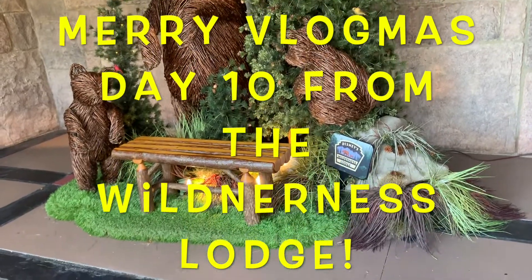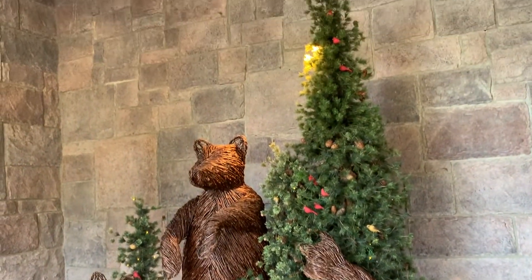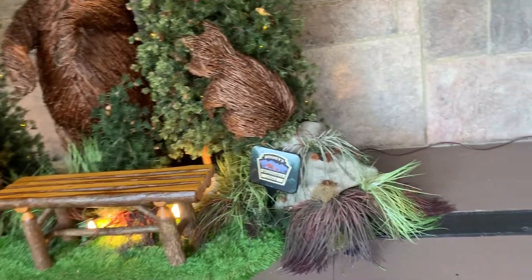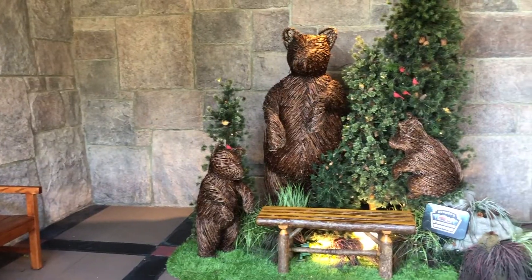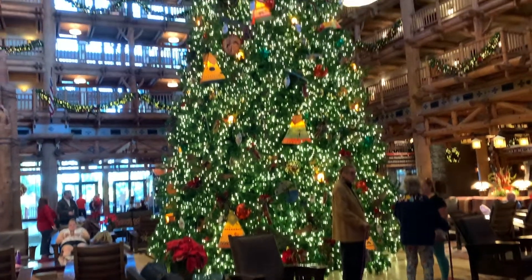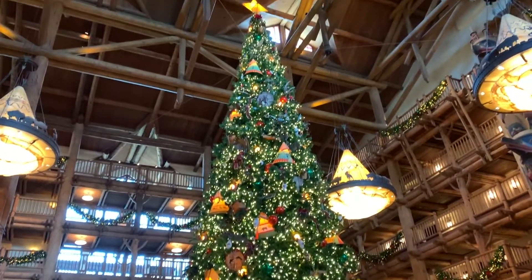Merry Vlogmas everyone! Today we are visiting the Wilderness Lodge. Look at this cute little display out front with the bears — I just love it over here. This resort is just so beautiful. Let's take a walk inside. Here's the tree in the lobby — just look how gorgeous that is, it is just huge.